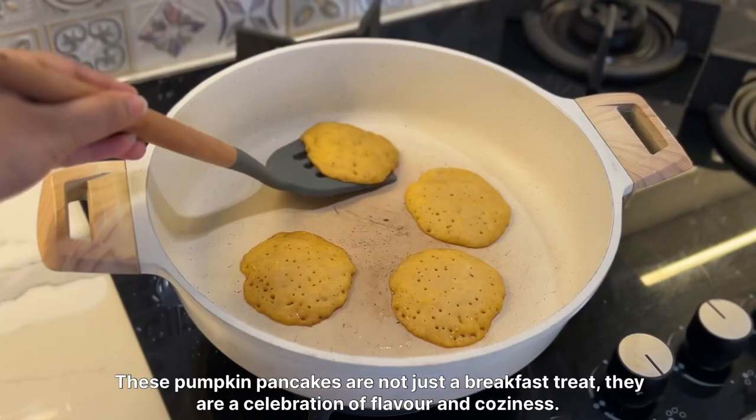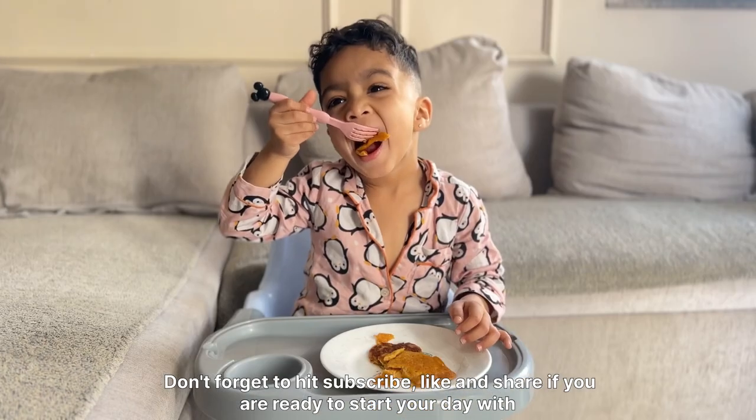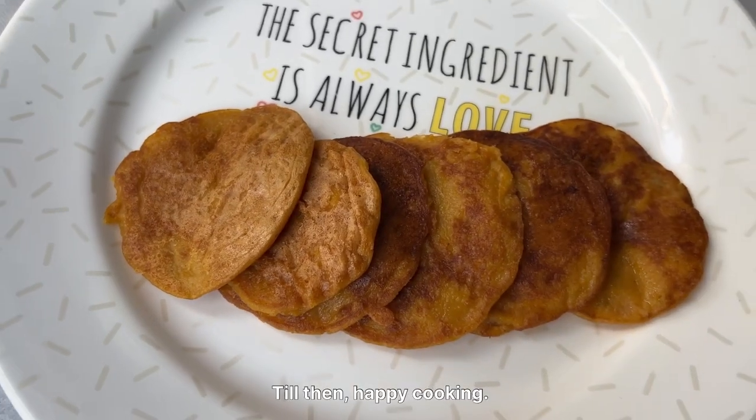These pumpkin pancakes are not just a breakfast treat — they are a celebration of flavor and coziness. Don't forget to hit subscribe, like, and share if you are ready to start your day with a stack of happiness. Until then, happy cooking!